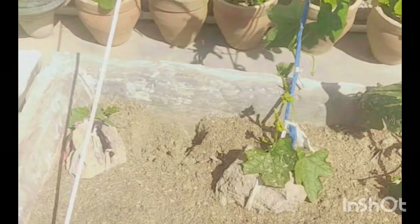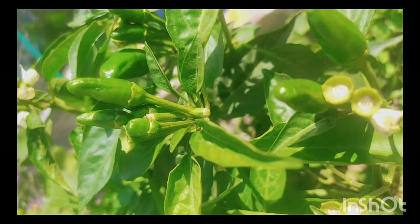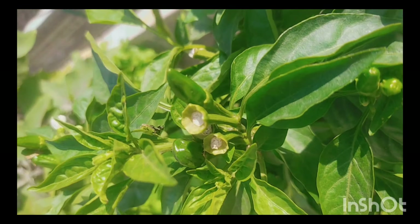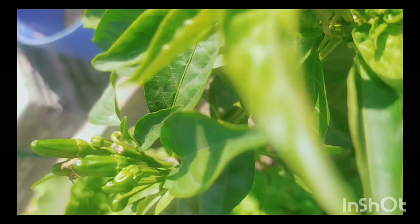First of all, if there are some herbs in this part, then I am going to move them to the Herb Garden. This is celery. If you have not subscribed to Get my Harvest, please do subscribe and click on the bell icon.